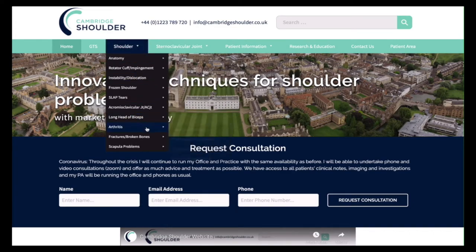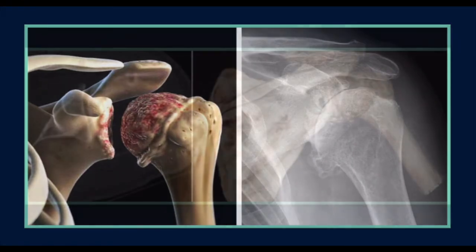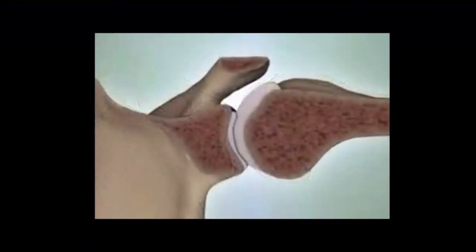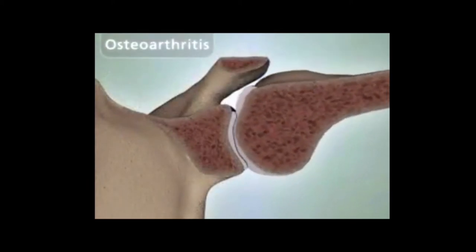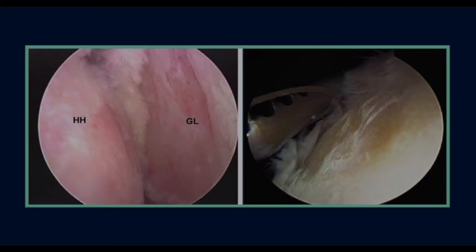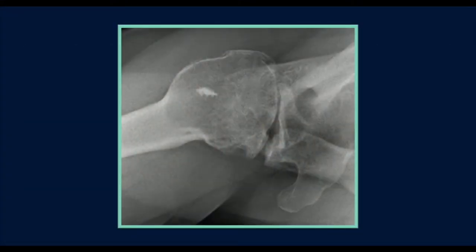Welcome to the shoulder arthritis section of the Cambridge Shoulder website. Arthritis of the glenohumeral, or ball and socket joint of the shoulder, is rare. Osteoarthritis, or wear and tear arthritis, is the commonest type, and its symptoms of pain and stiffness usually develop gradually over time. However, its onset can be precipitated as a result of a previous injury, shoulder condition, or surgery.